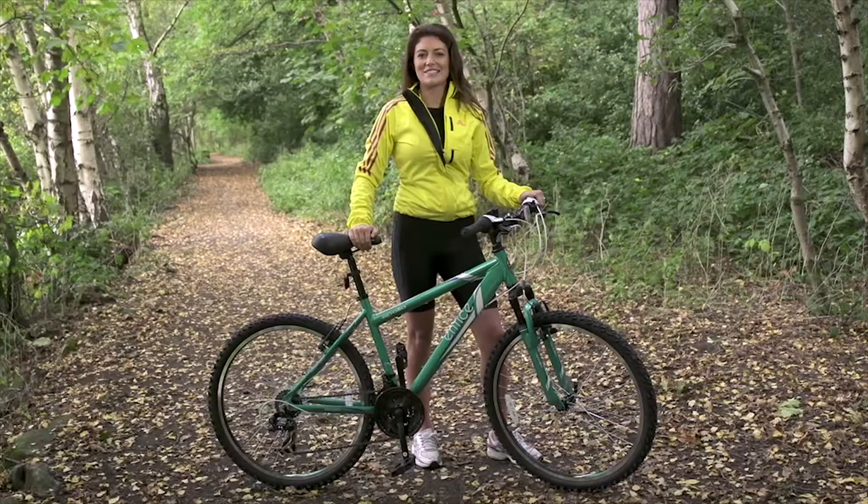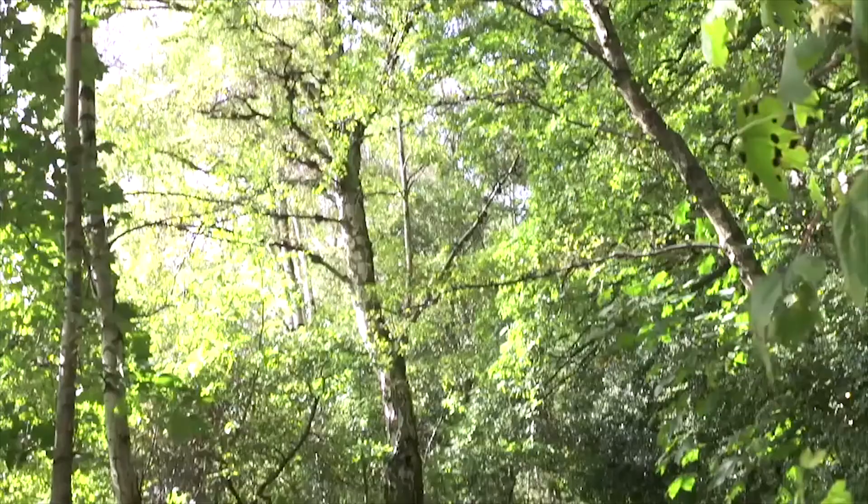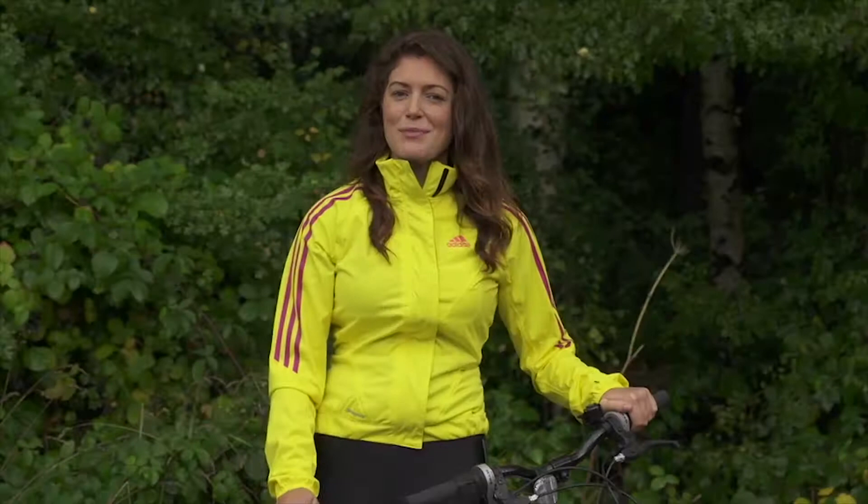This stunning bike is the Apollo Entice, built for those adventurous ladies hoping to get out there on the trails. The Entice has a colour scheme that really grabs your attention.